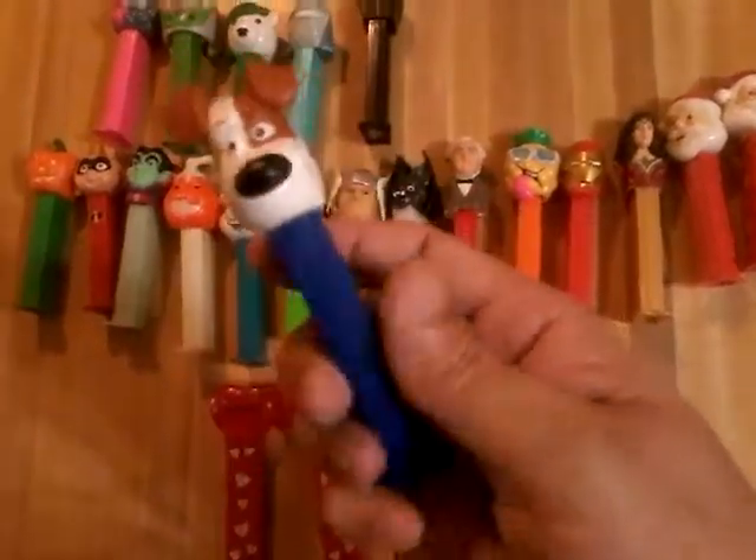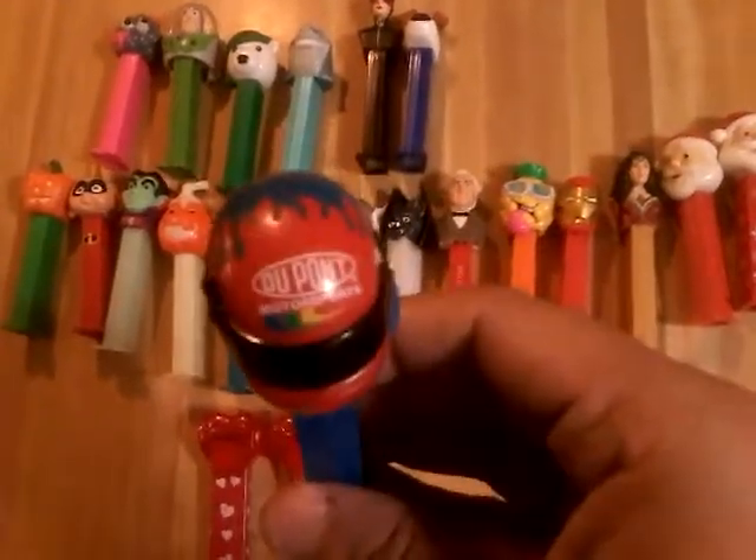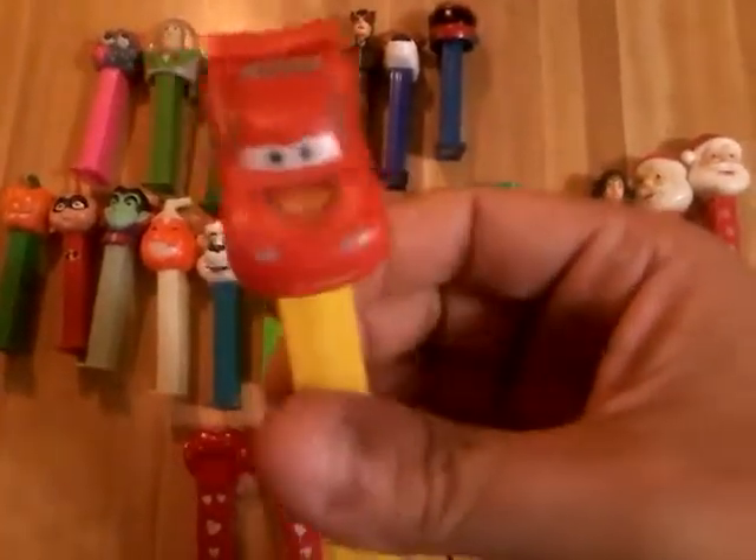A dog — I have no idea, some cartoon dog. NASCAR — no clue — number 24 in DuPont, no idea. Lightning McQueen, I think is his name from Cars. That's kind of neat.